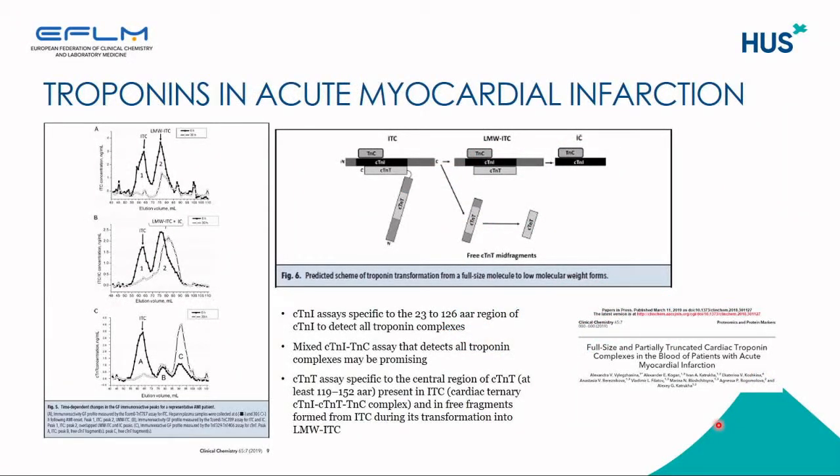There is a recent publication that studied different troponin forms in the blood of acute myocardial infarction patients, and this might be a next step for developing new, more specific, AMI-specific assays. This study shows that troponin I assays specific to the 23 to 126 amino acid region of the troponin I molecule detect all troponin complexes. The most interesting finding was that a mixed troponin I and troponin C assay that detects all troponin complexes may be a very promising one for future assay development.